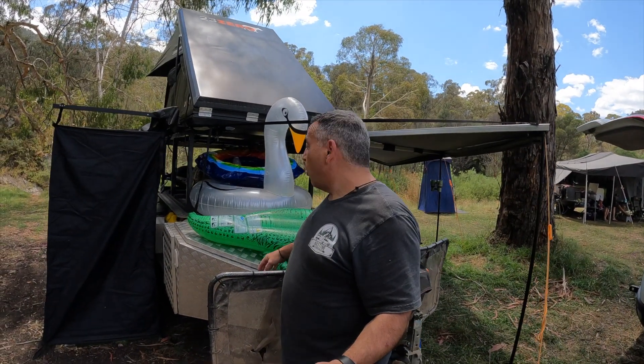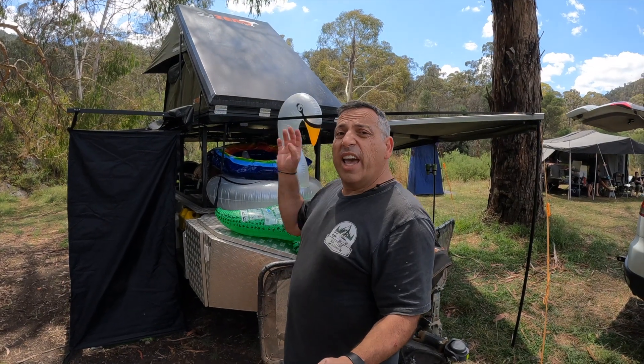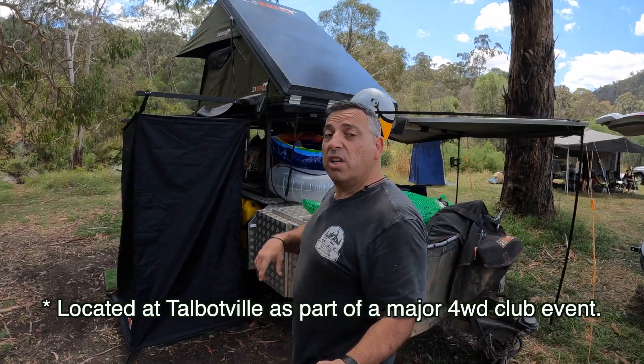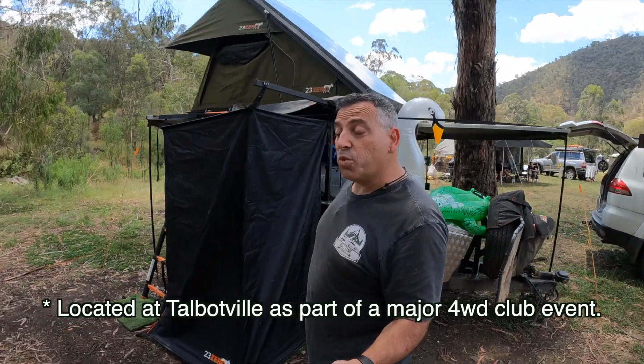I've got a couple of animals on the front here — a big crocodile and a swan — and they're basically playing in the river. I don't have my kids here, but there are a few other kids here this weekend, so I bought a couple of extra toys to keep them entertained.